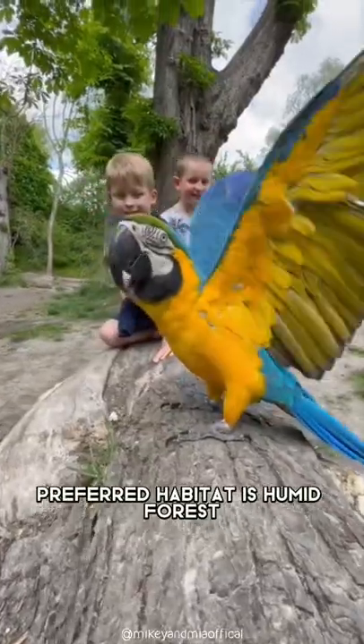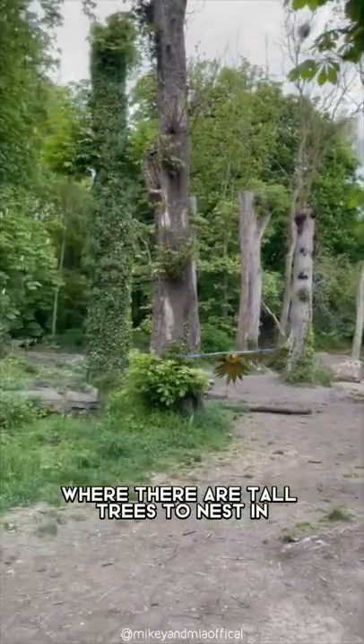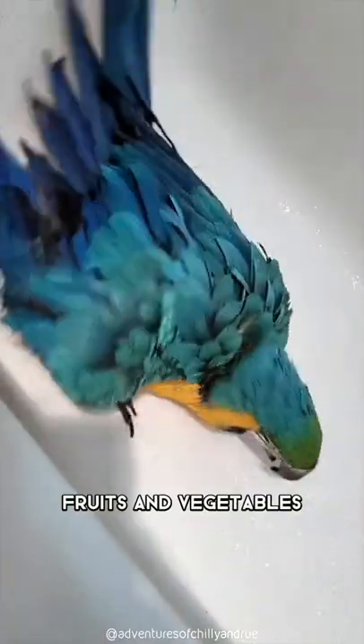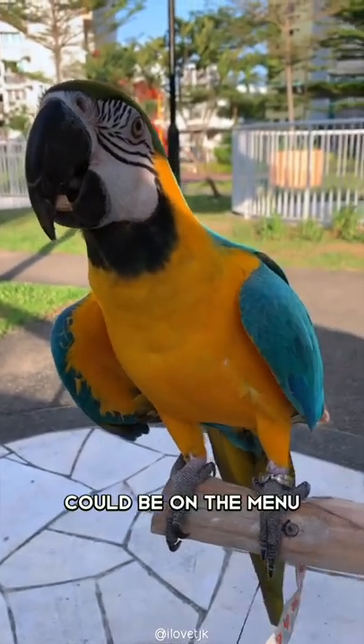The Blue and Gold Macaw's preferred habitat is humid forest, tropical and subtropical, where there are tall trees to nest in. Blue and Gold Macaws eat a wide variety of foods, including seeds, nuts, fruits, and vegetables. Any agricultural crop that is not poisonous could be on the menu.